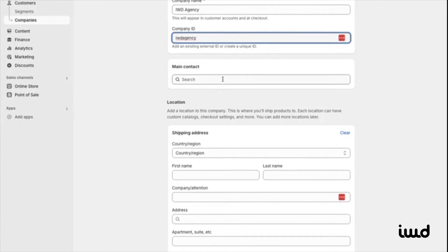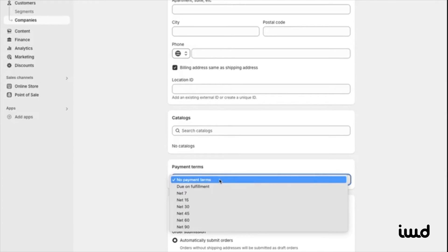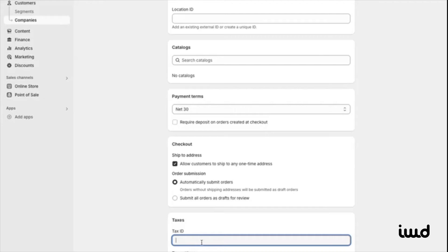Then choose the main contact — let's select John Doe. You can also add the company's address, set payment terms like Net 30, and configure their checkout options, such as limiting them to shipping to one address at a time. You can also enter a tax ID and decide if the company is tax-exempt or subject to taxes.